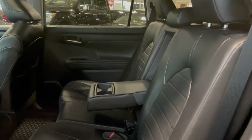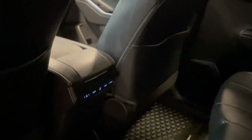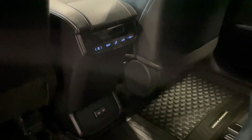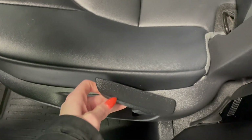Taking a look at the second row seats, we've got two fold-down cup holders in the middle. If we take a look at the back of our center console you'll see we have another set of climate controls and additional outlets at the bottom. You also have storage pouches in each of the seat backs. For access to the third row, all we have to do is lift up on this tab here and the seat will fold and slide forward.